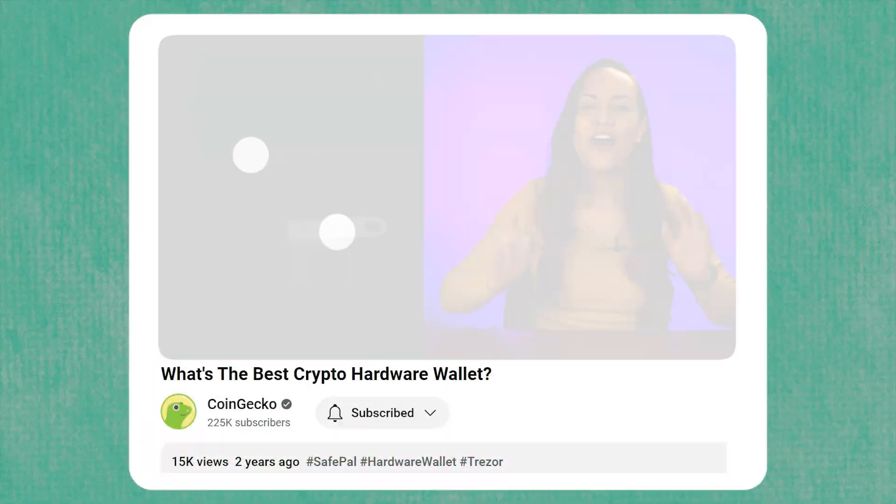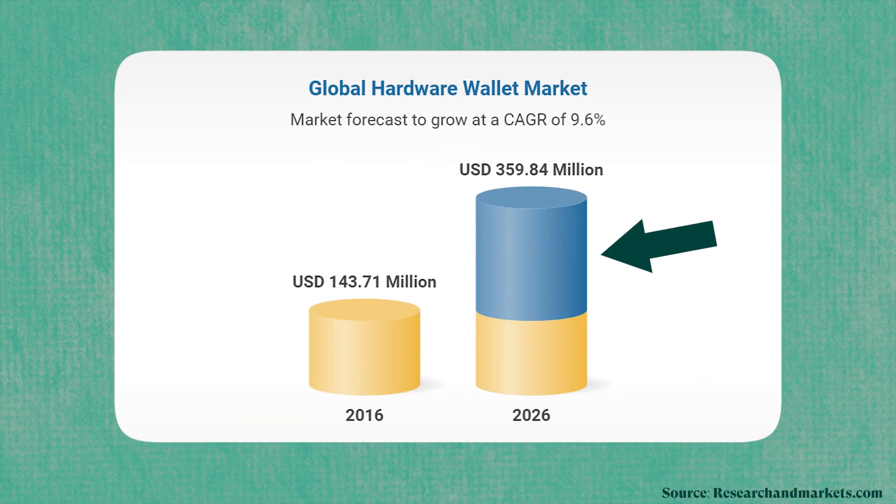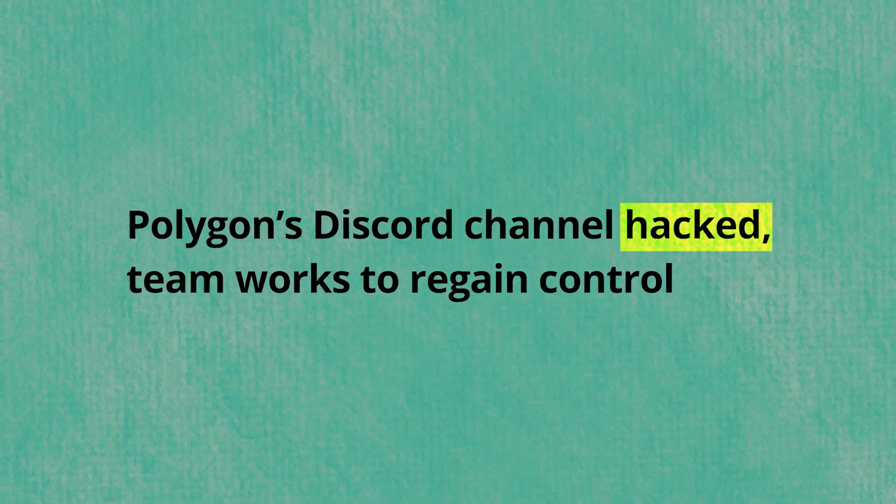It's been two years since we highlighted some of the top crypto hardware wallets. Since then, even more users are adopting them, which makes sense given the ever-present risk of hacks and counterparty risk associated with centralized crypto exchanges. So today, we're going to highlight some of the top hardware wallets currently on the market.